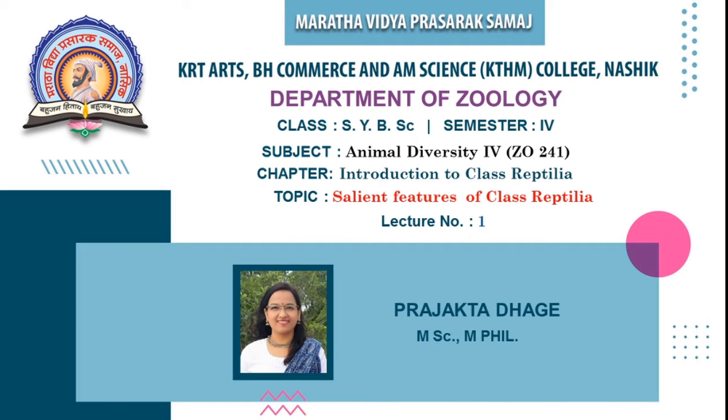Hello everyone, my name is Prajakta Dhagi. I am from the Department of Zoology, KTHM College, Nashik. Today I will be taking a class for SYPAC Semester 4. The subject is Animal Diversity 4 and the chapter we are going to see today is Introduction to Class Reptilia.